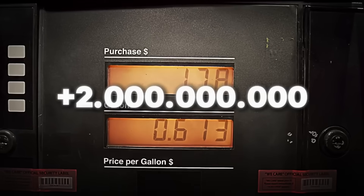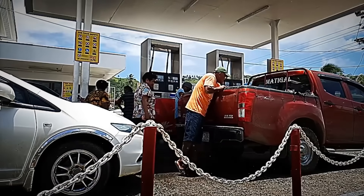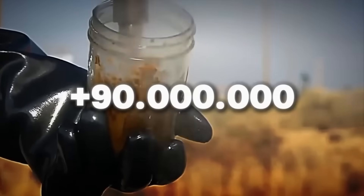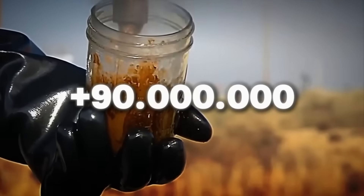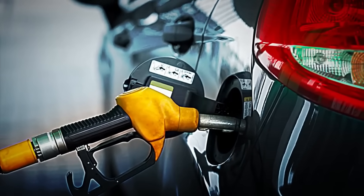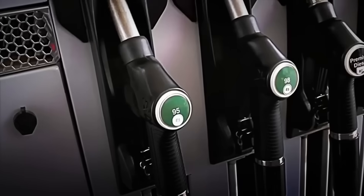Every year, over 2 trillion liters of gasoline are consumed worldwide. To meet this colossal demand, oil companies work tirelessly to extract more than 90 million barrels of crude oil daily. But have you ever wondered how gasoline is actually produced? How is it possible that a thick, dark, and seemingly dirty liquid like crude oil ends up becoming a fuel capable of powering millions of vehicles?